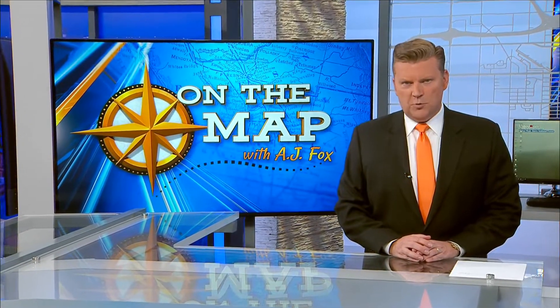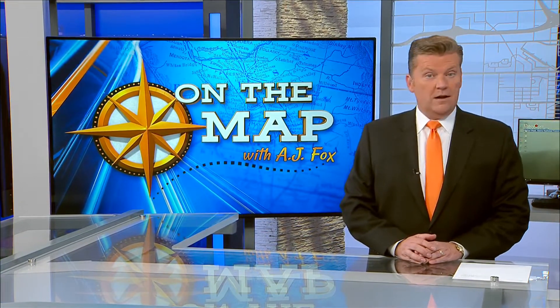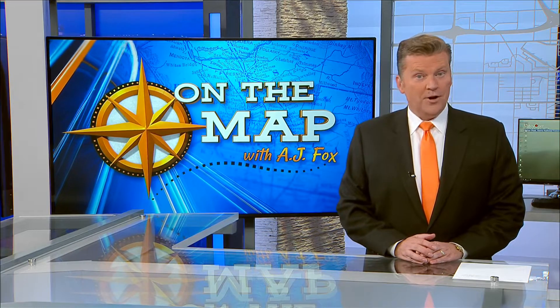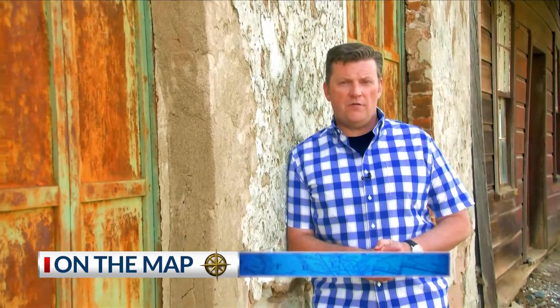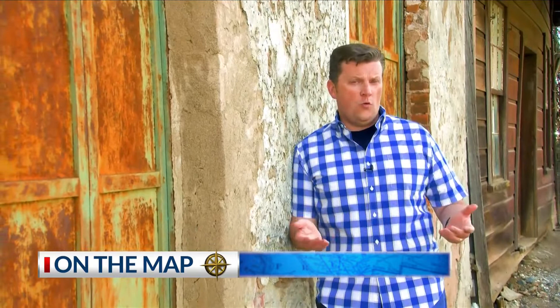Today, I'm going to tell you about a Spanish word for a German device that ended up with its name on an American map. At the height of the gold rush, people were flocking to the Sierra Nevada foothills from all over the world.